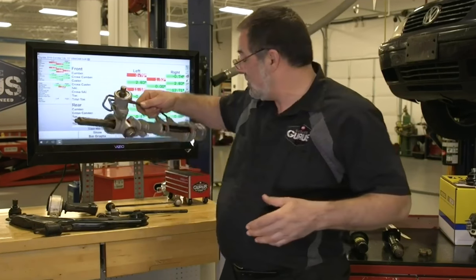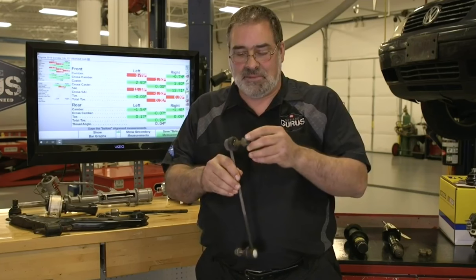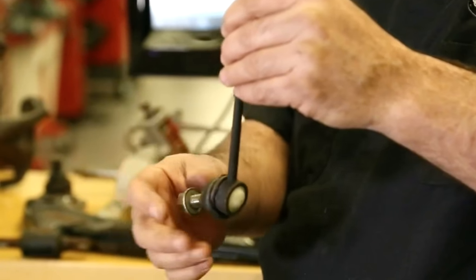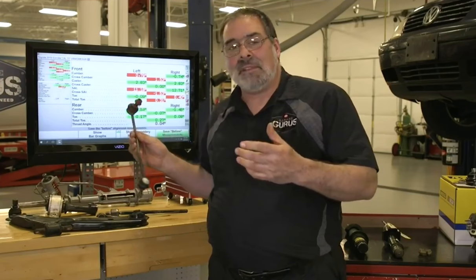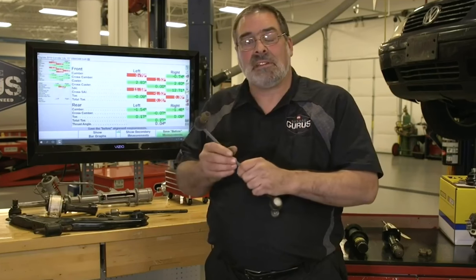Sway bar links — the failure is just normal wear and tear. The symptom is a rattling noise going over bumps as the vehicle oscillates up and down, creating looseness in the socket. It doesn't really affect alignment, but it affects drivability. If broken completely, it affects body roll because you no longer have a link from your sway bar to the control arm.